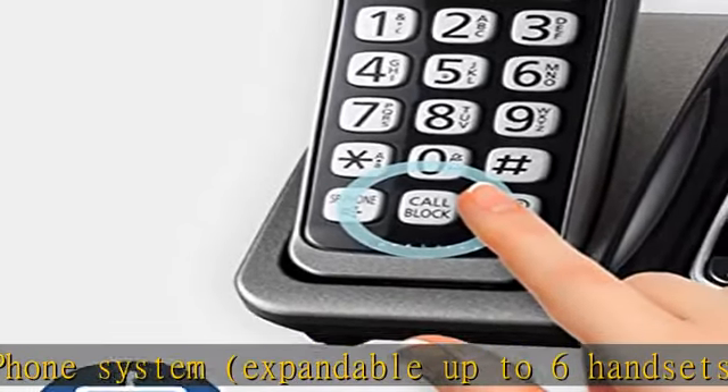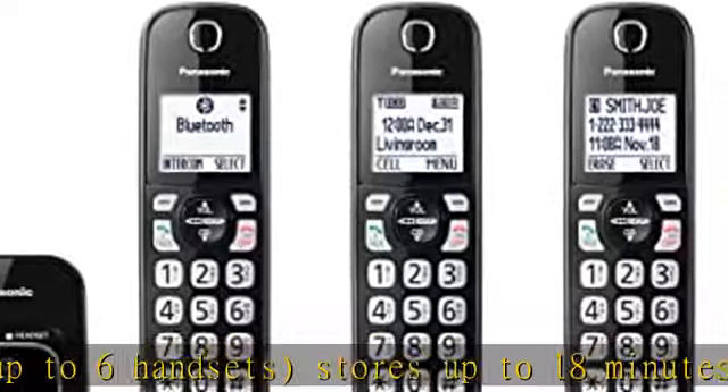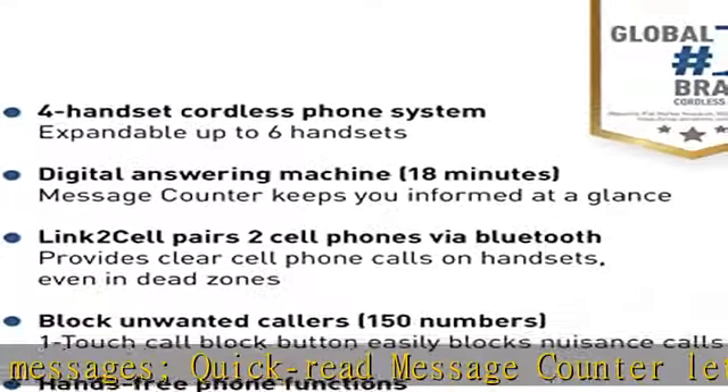Connect to your mobile phone to make and receive clear cell phone calls even in cell dead zones. Pair up to two cell phones via Bluetooth with the base unit for increased call clarity and reliability.